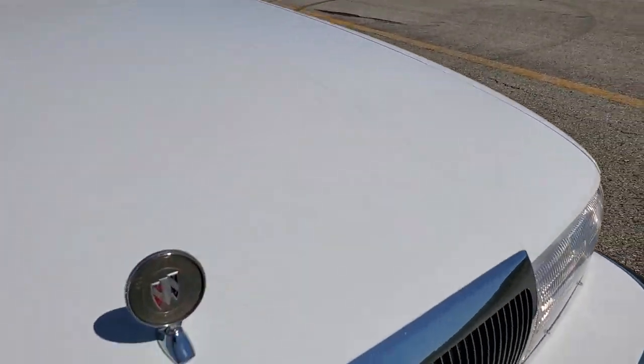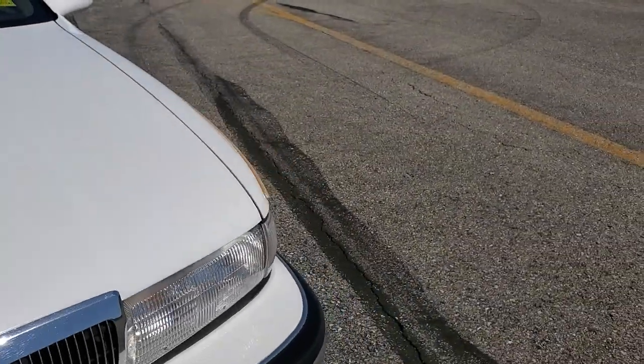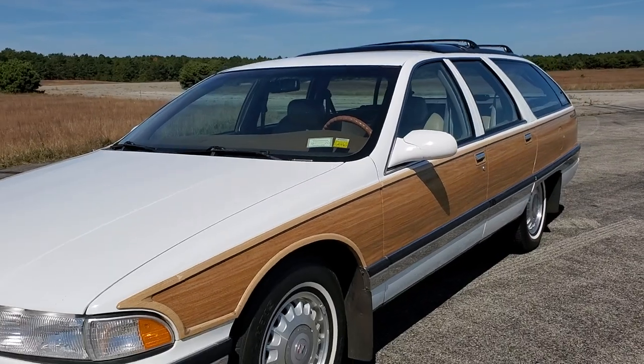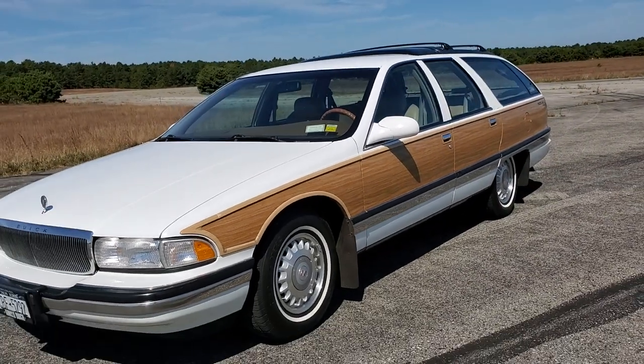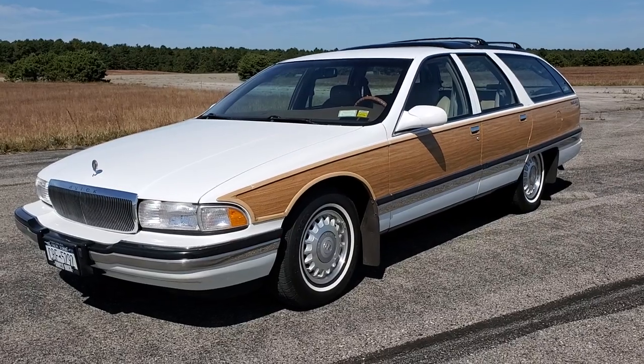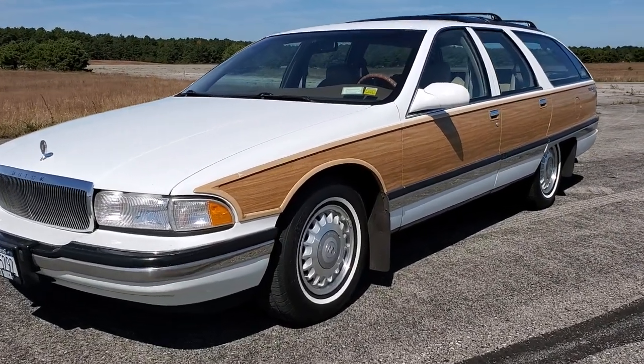I've never seen one of these in a collector edition — very cool, super unique. These things were just run till the wheels fell off, right? It's got the levelizer in it — no matter how much you put in the car, it always stays level. You'll hear the shocks rising as you put weight in it.